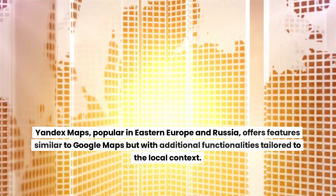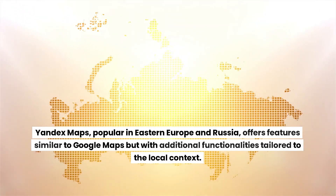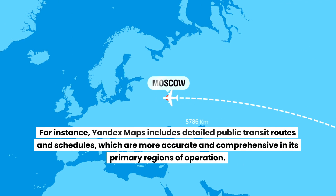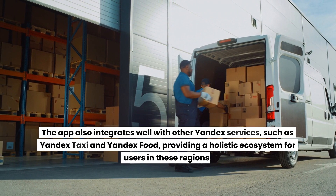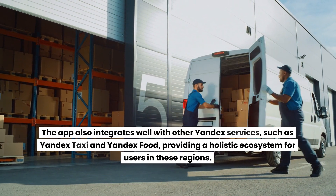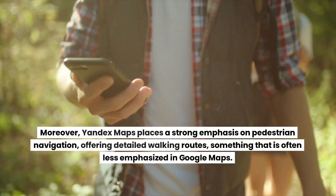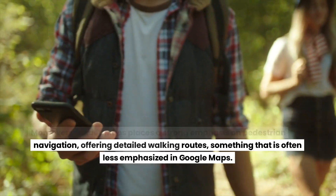Yandex Maps, popular in Eastern Europe and Russia, offers features similar to Google Maps but with additional functionalities tailored to the local context. For instance, Yandex Maps includes detailed public transit routes and schedules that are more accurate and comprehensive in its primary regions of operation. The app integrates well with other Yandex services such as Yandex Taxi and Yandex Food, providing a holistic ecosystem. Moreover, Yandex Maps places a strong emphasis on pedestrian navigation, offering detailed walking routes — something often less emphasized in Google Maps.